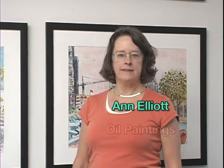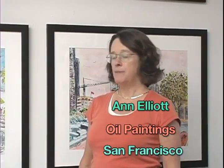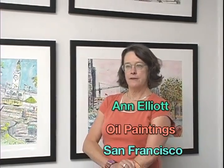Hi, my name is Anne T. Elliott, and I'm a visual artist living in San Francisco. My background is I have a degree in art with a minor in theater, and I've always been interested in the arts.